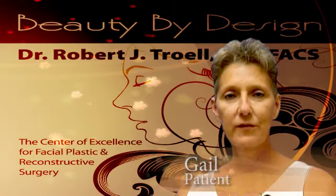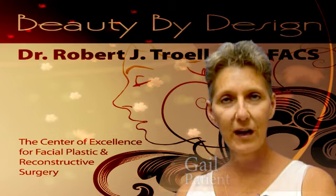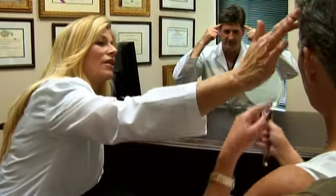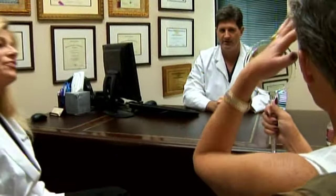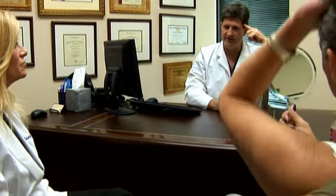I came up here to visit Dr. Troll because my sister lives here. She's used him several times and had wonderful results. As far as our first meeting with Dr. Troll, I was totally relaxed. He gave me confidence just by sitting in that office and letting me know how things were going to go. As I go down the road, he will be my doctor. I will be back.